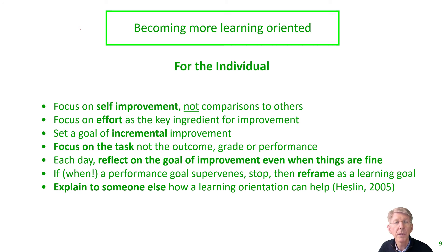In terms of becoming more learning-oriented at the individual level, I've listed a few things to focus on. If you are interested in improving your degree of learning orientation, you really want to focus on self-improvement, not comparison to others. This is very much a learning-oriented approach, whereas comparison to others is performance-oriented. You want to focus on effort and strategy as the key ingredients for improvement.